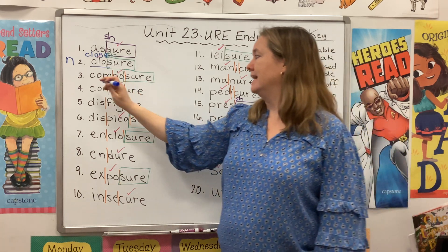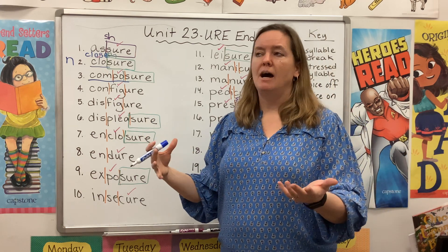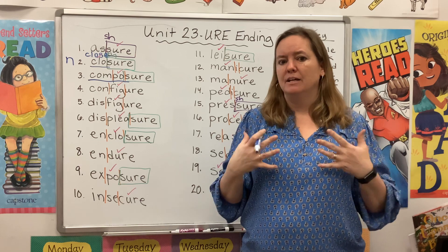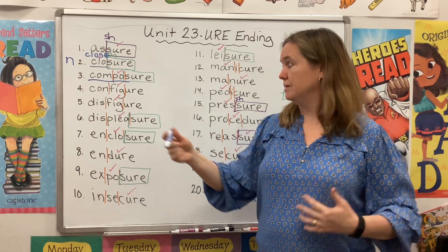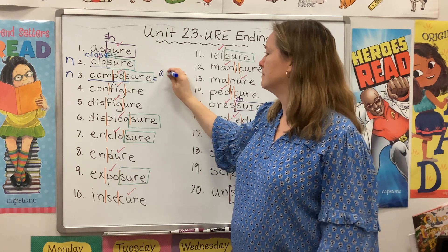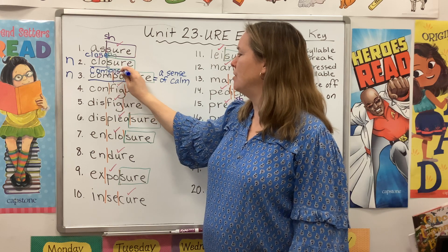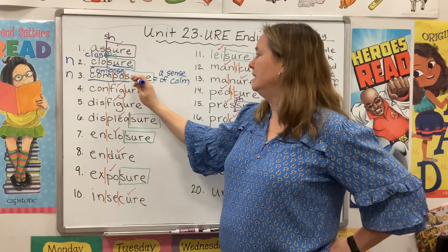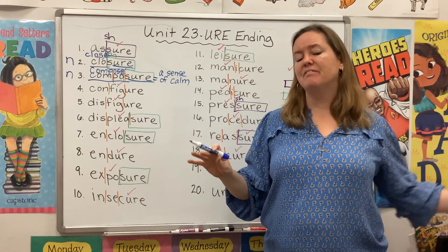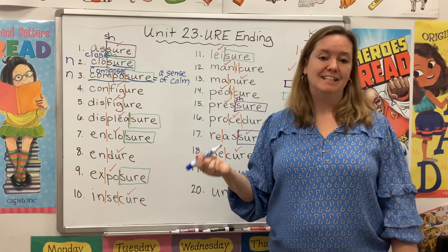Composure also has a verb hiding in it — the verb compose. You can compose a song, a play, or you can compose yourself — calm down, stop crying, relax. You present yourself with composure, meaning a sense of calm. Notice that because our suffix starts with a vowel, U-R-E, we have to drop that E before we add our ending. Way back in first grade, you learned to drop the silent E whenever you added a vowel suffix like -ed or -ing. U-R-E is no different.